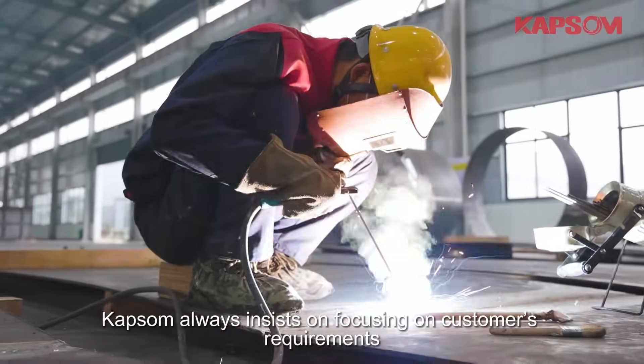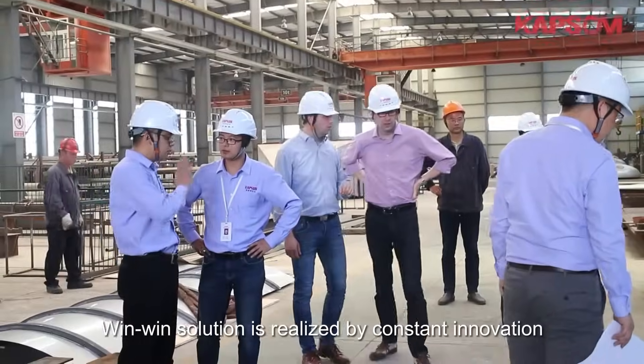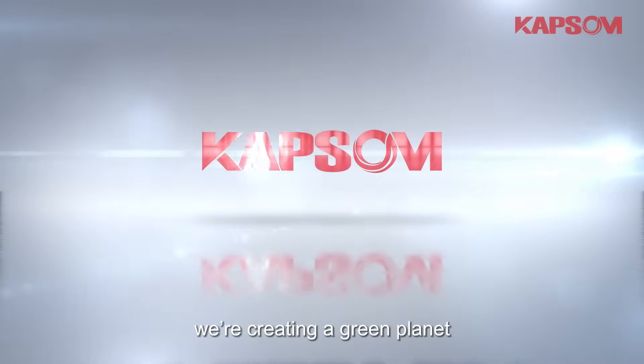Capson always insists on focusing on customers' requirements, where wind solution is realized by constant innovation. We are not building an ammonia plant. We are creating a green planet.